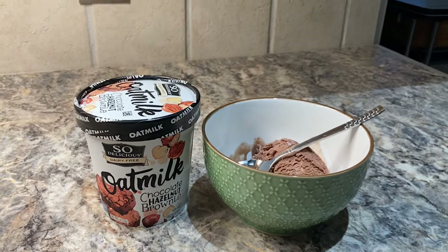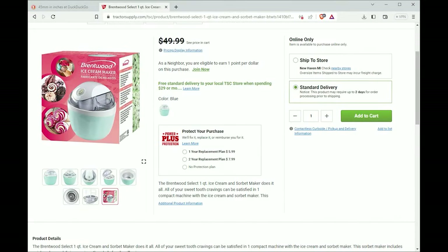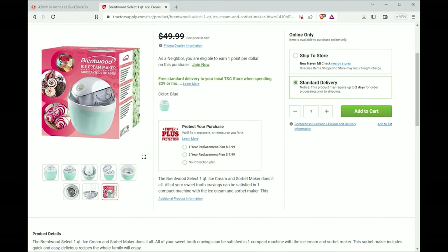There's one exception: products based on coconut milk all taste like coconut. I had never made my own ice cream before this video, so I did some research. I purchased an ice cream machine from Tractor Supply Company of all places for just $30. I needed a recipe too.